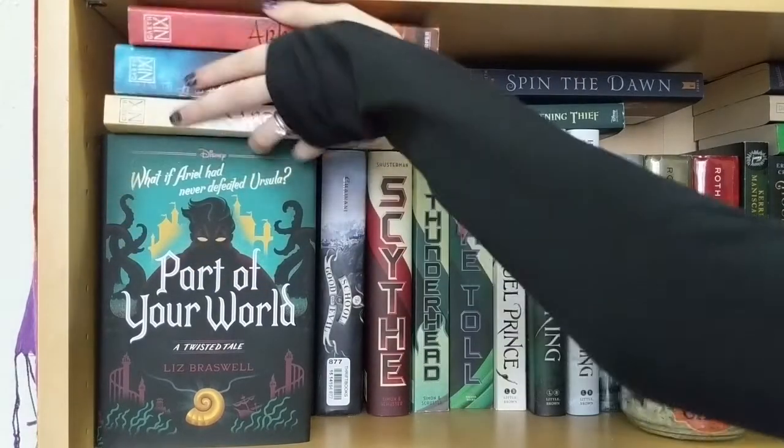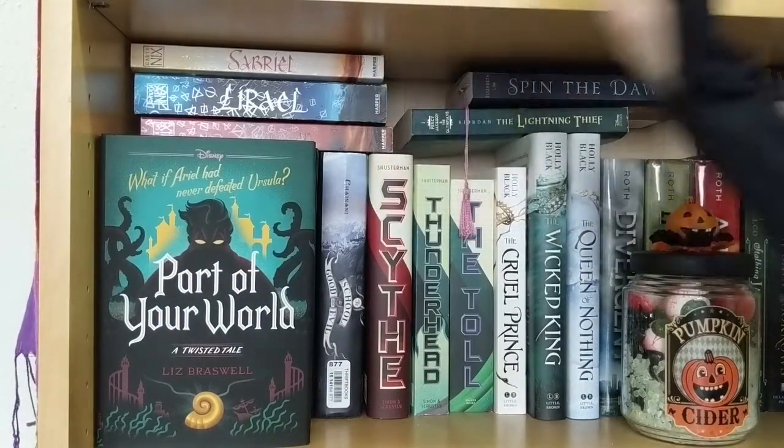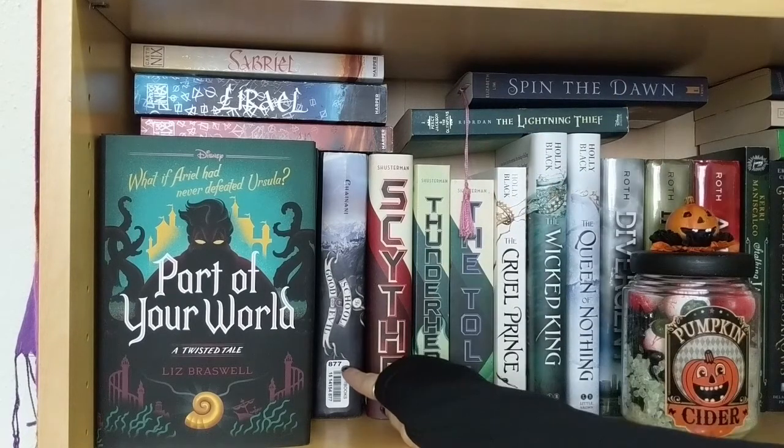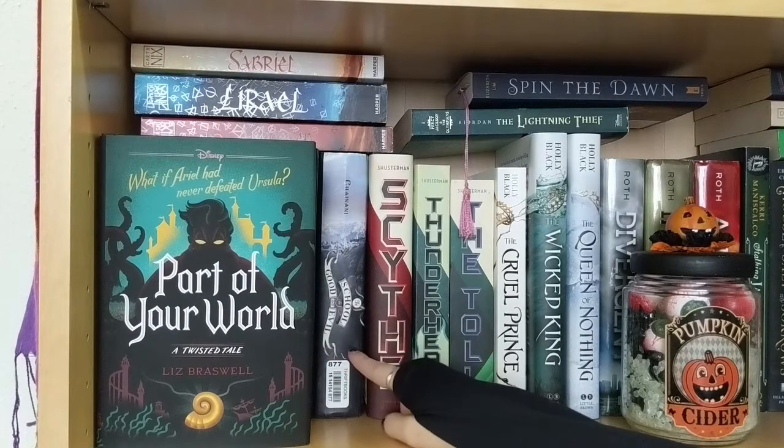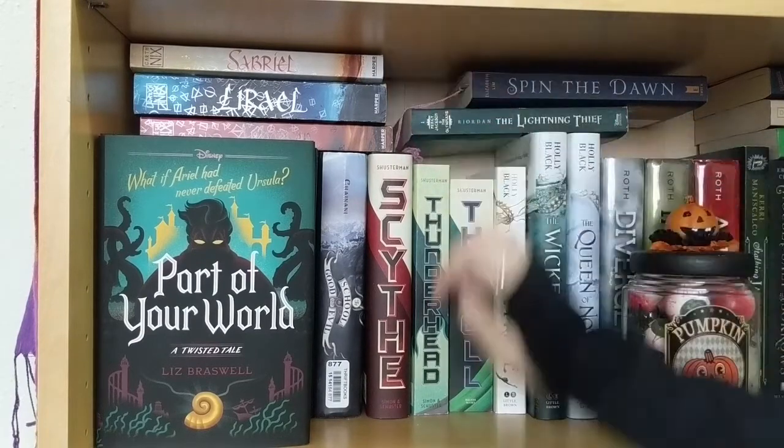I love the Abhorsen Trilogy so much and it has a prominent spot on my bookshelf because it was a trilogy my brother got me interested in and that my husband also loves — so it's a trilogy that really connects the three of us and has a special place in my heart. Moving on, I have The School for Good and Evil — only the first one, I want to read and buy the rest. Then I've got the Scythe Trilogy — the Arc of a Scythe Trilogy by Neal Shusterman.